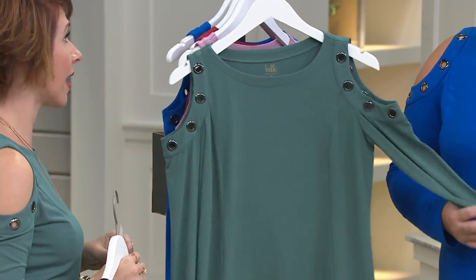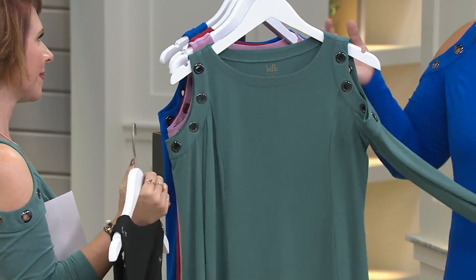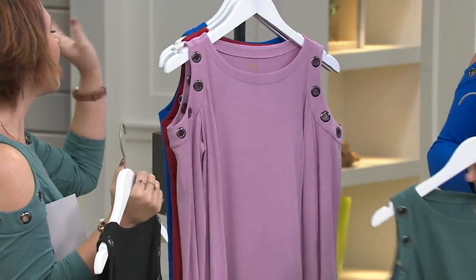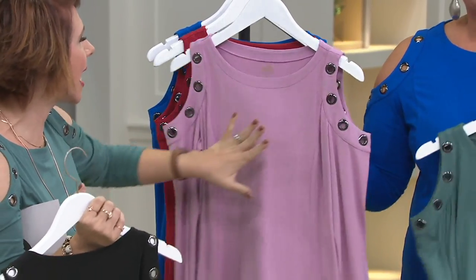Green can be a hard color and not everybody can wear it, but this is a neutral green that is surprisingly wearable. It's a new neutral. And the orchid — this is a cosmetic color, like it could be a lipstick or a blush.